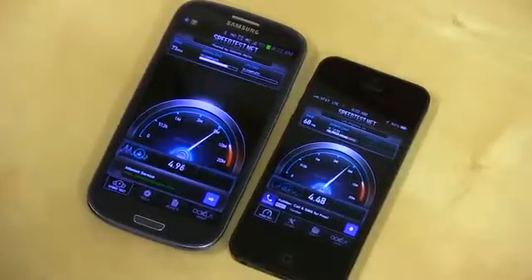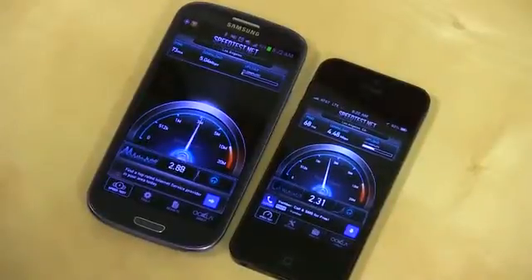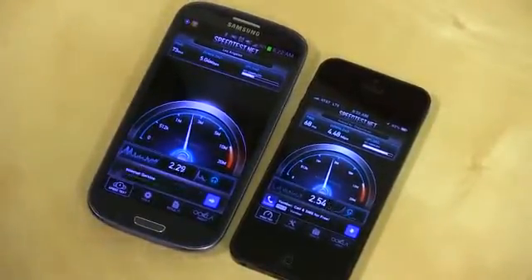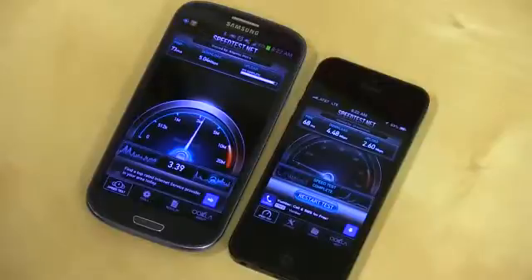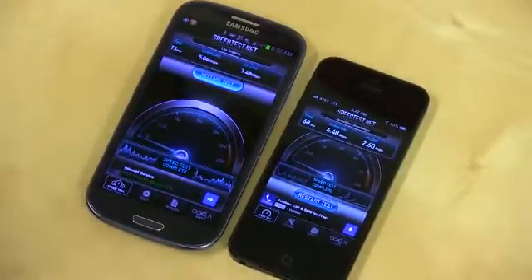So we're getting now about 4 to 5-ish on the Galaxy S3, and about the same on the iPhone 5, a little bit under. And we got just exactly 5. So moral being, they appear to be just about as fast. I will say that I ran these tests outside on both phones — the iPhone 5 was a bit quicker, but not by much.